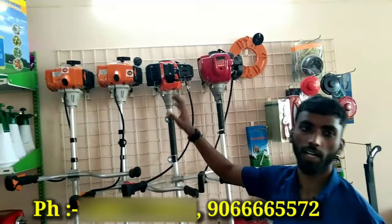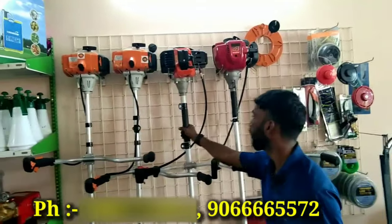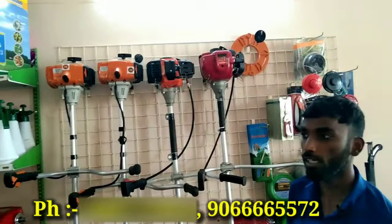This is the Carri-Gar brand and the Fortune brand. This is the Homa brand. This is a 2-stroke machine and this is a 4-stroke machine.